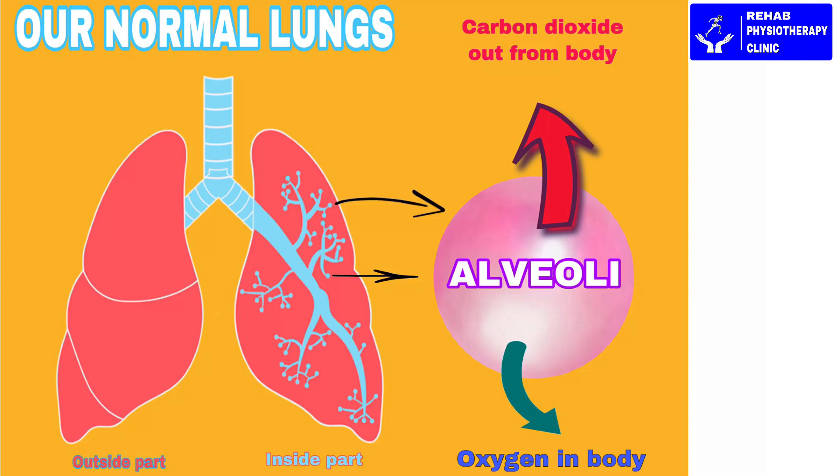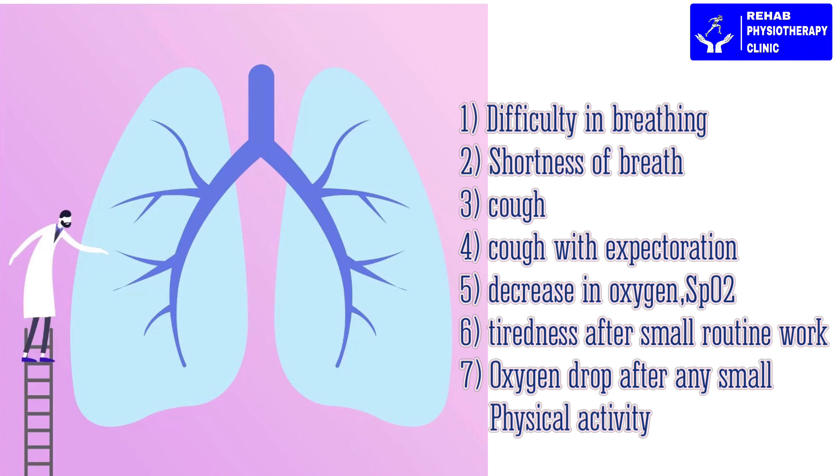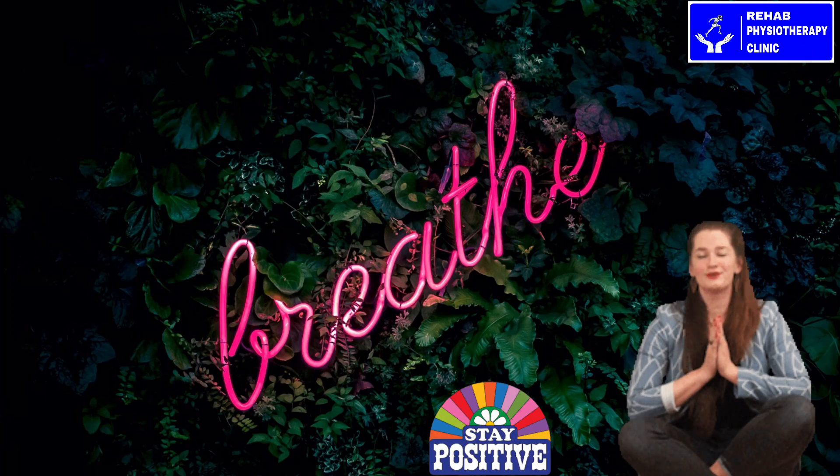In COVID-19, this respiratory tree gets inflamed and oxygen and carbon dioxide exchange at the alveolar level gets affected. The patient gets symptoms like difficulty in breathing, shortness of breath, cough, cough with expectoration, decrease in oxygen or SpO2, tiredness after small routine work, and oxygen drop after any small physical activity. But to support the medical treatment, it is very important for the patient to remain positive mentally and do breathing exercises.